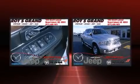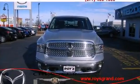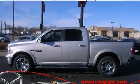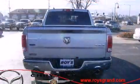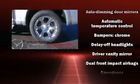All of the following features are included: leather upholstery, a built-in garage door transmitter, a power seat, heated and ventilated seats, a heated steering wheel, adjustable pedals, and remote keyless entry.